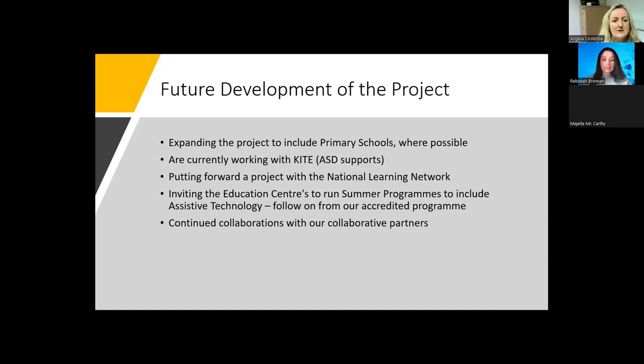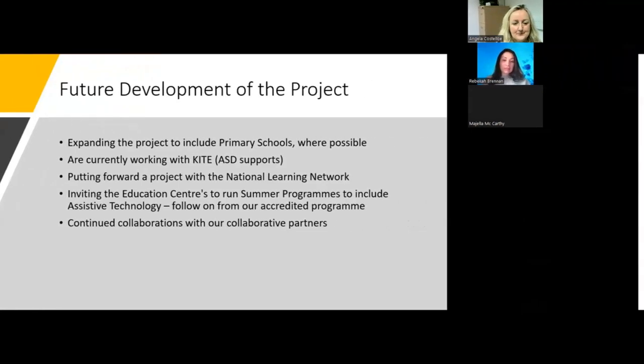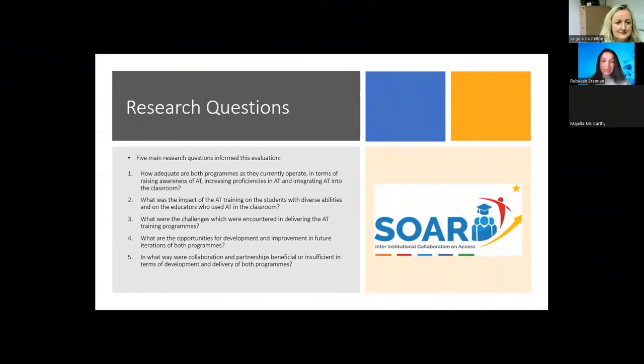That's the end of my presentation. Thank you. Majella and Rebecca will now talk to you about the research end of this work. My name is Rebecca Brennan and I'm going to talk about the evaluation that took place. The evaluative research conducted by the SOAR project aimed to assess examples of each model of practice currently operational in the South cluster around assistive technology — the train-the-trainer model at IT Carlow and the ATTAINS student-focused programme at WIT, as Majella and Angela outlined. While the IT Carlow AT programme is relatively established, the ATTAINS programme was evaluated at its formative stages, and the findings are best positioned as a snapshot of a moment in time when it was in its infancy. A future evaluation is planned.